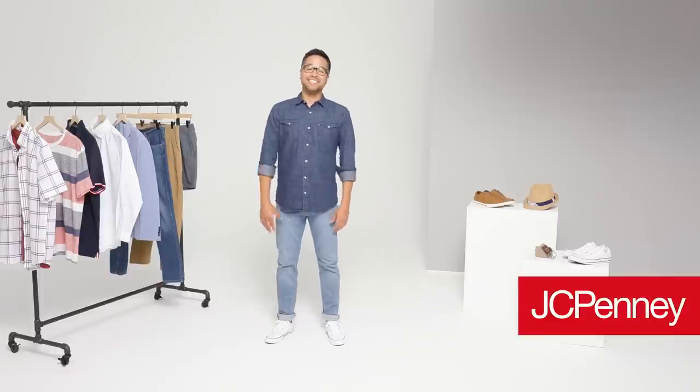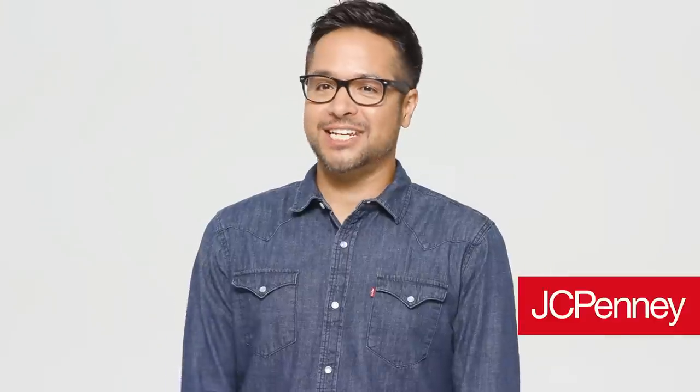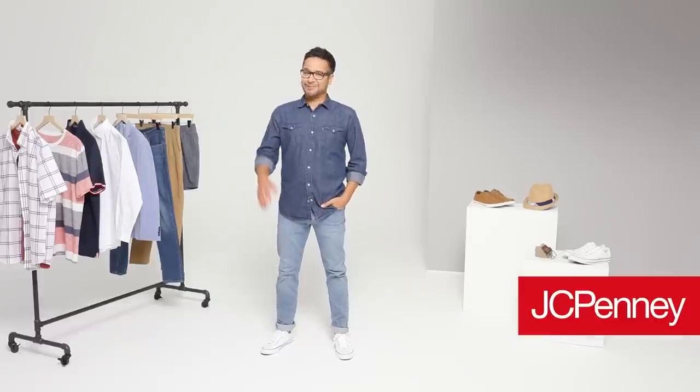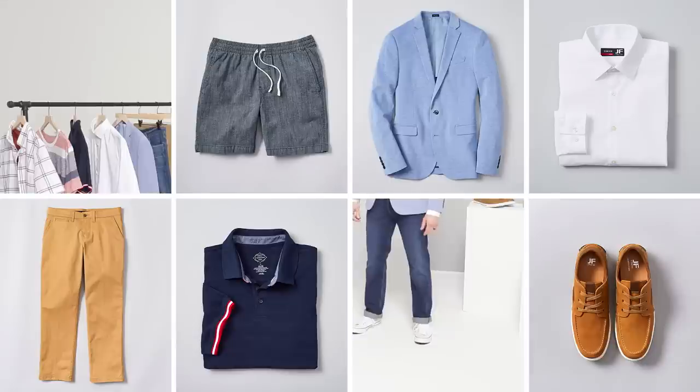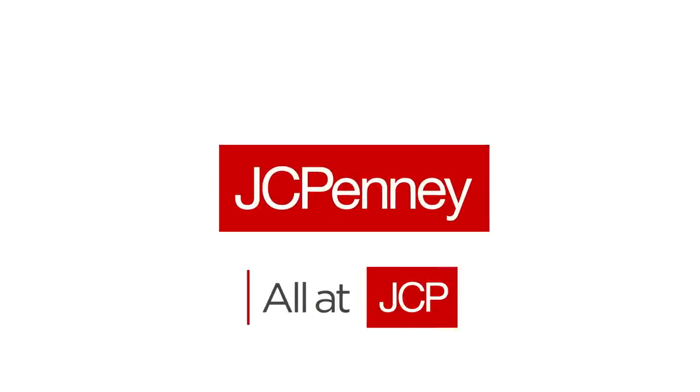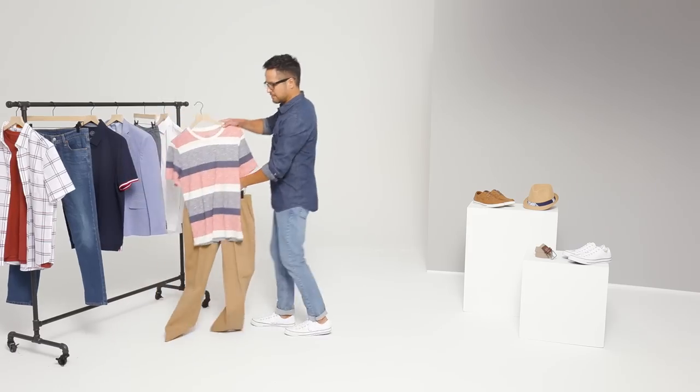How can you simplify your closet and guarantee you always look put together? 10 essential pieces that are classic enough to wear for any occasion. This month we'll show you how to streamline your shopping list and pull together a capsule wardrobe that really works without busting your budget. Hey guys, Carl here. Today we're going to show you how to build a capsule wardrobe.